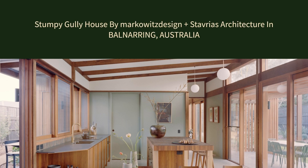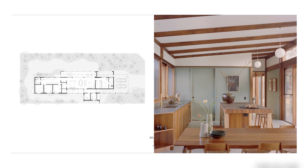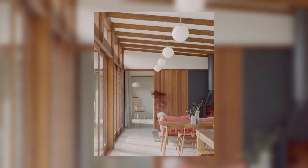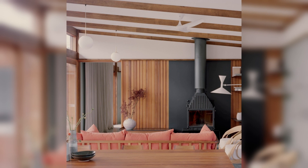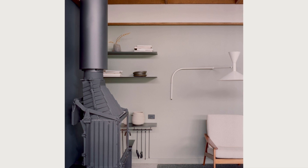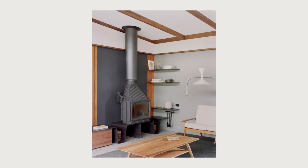Stumpy Gully House by Markowitz Design plus Stavrias Architecture in Balnarring, Australia. This family house, located in the coastal hamlet of Balnarring on Victoria's Mornington Peninsula, is a considered approach designed to nestle sensitively into its village context — a direct riposte to the contextless and homogenous new developments driven by tree-change population shifts in regional Victoria.